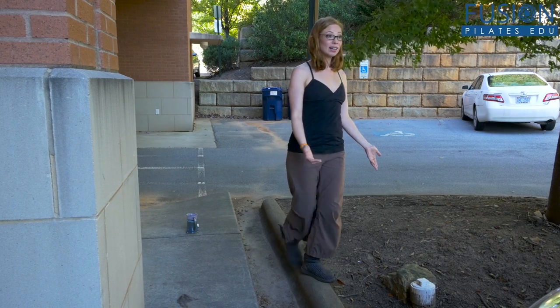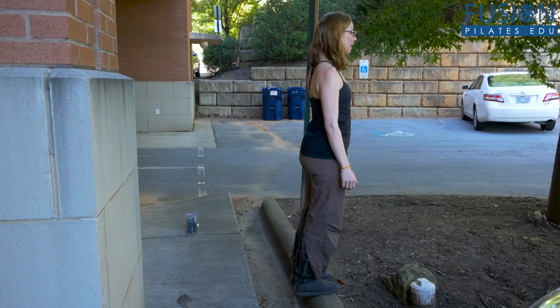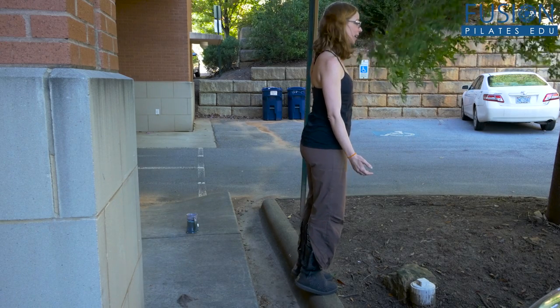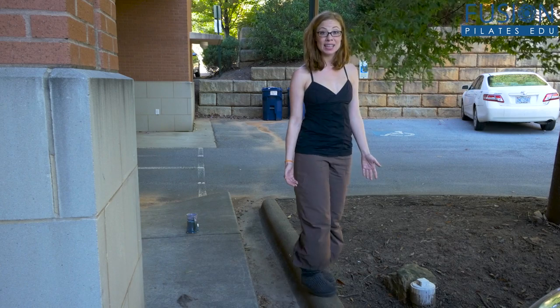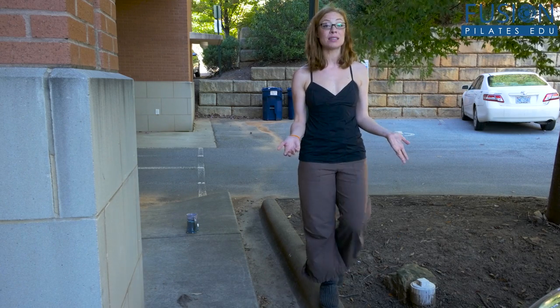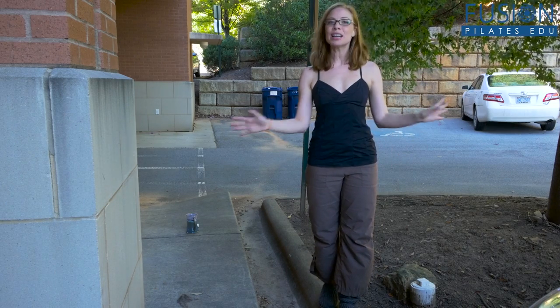Some other things you can try are easy calf raises up and down to really get that nice mobility in the calves and the feet. You can simply stand and close your eyes. Really, it's about looking around you, seeing different ways you can experience your body, play with your surroundings and your environment to really help challenge your body in a real world way.